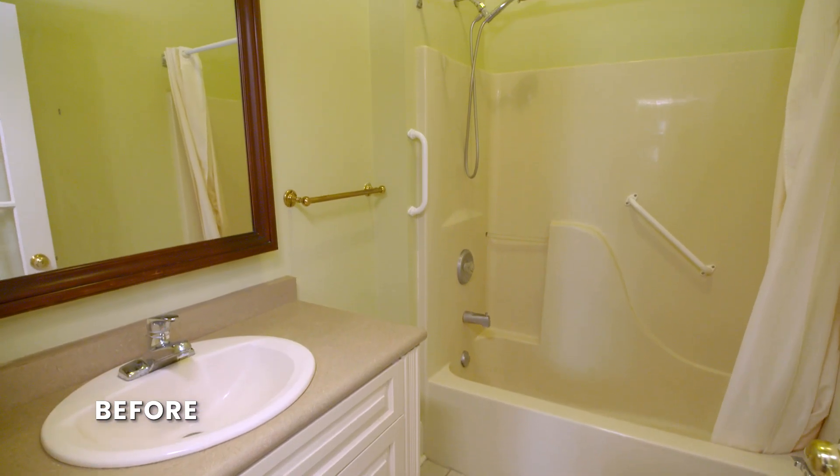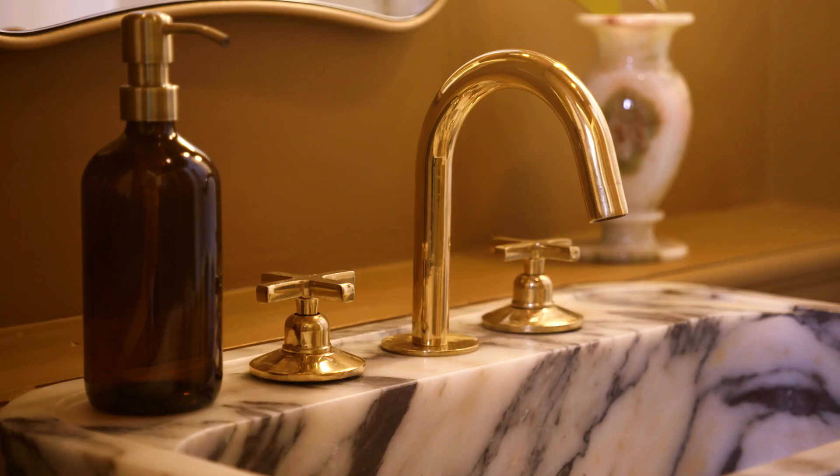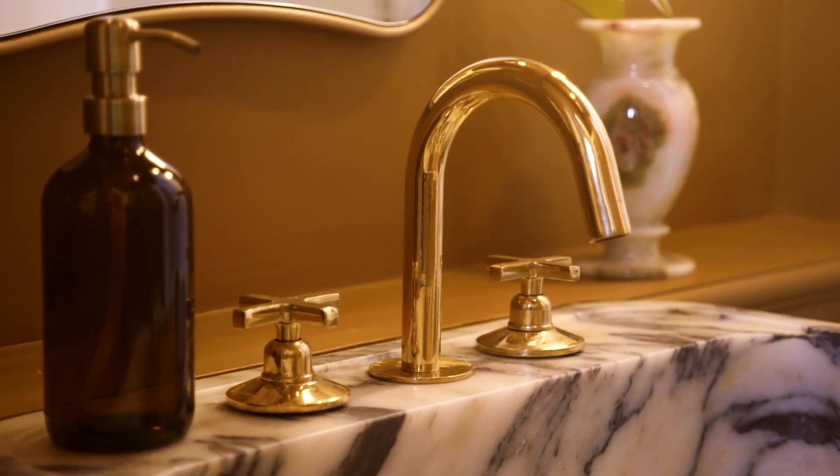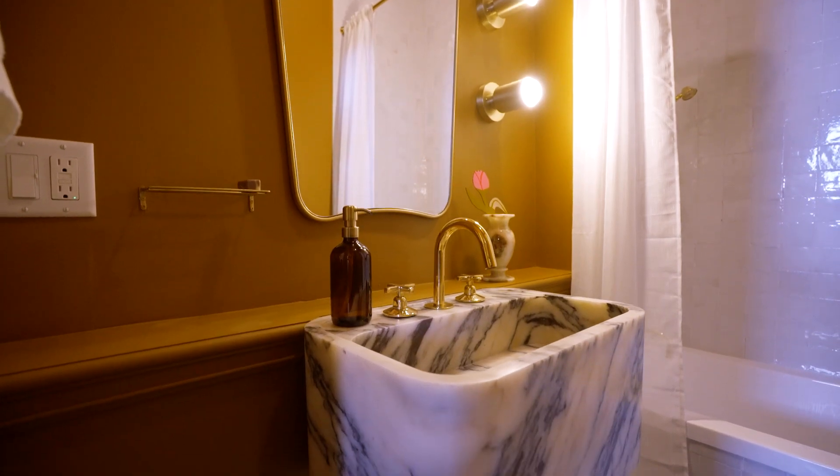Along with the kitchen, the bathroom received a big refresh. Now our shower is tiled to the ceiling with beautiful hand-formed tiles, and the unlacquered brass fixture over the sink will naturally patina over time, giving this bathroom the heritage feel that we were aiming for.